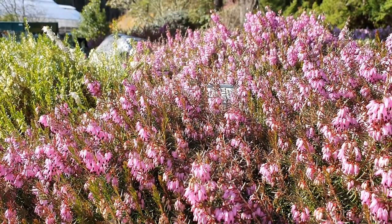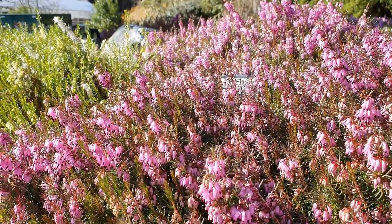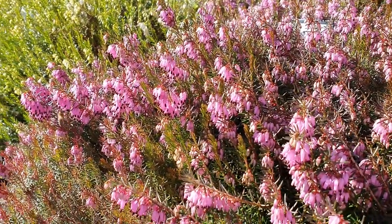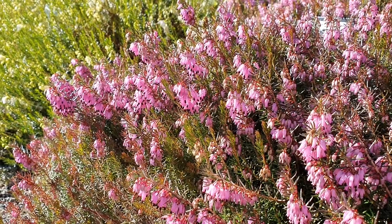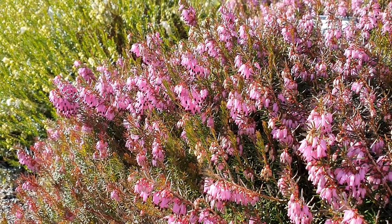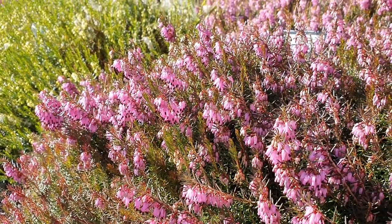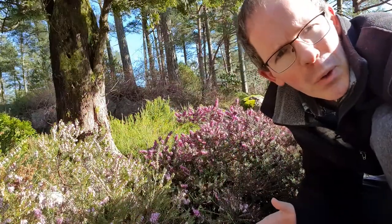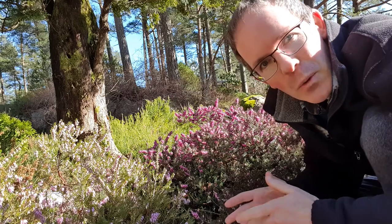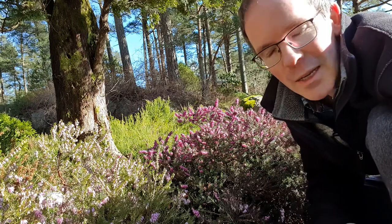Erica carnea, for example, is notable in Erika for growing well on more basic soil. And you can imagine that if you put a cross between Erica carnea and other species that are more adapted to acid conditions, the resulting hybrids may be more poorly adapted to either acid or alkaline soils. And this could be true for any trait that you happen to look at.